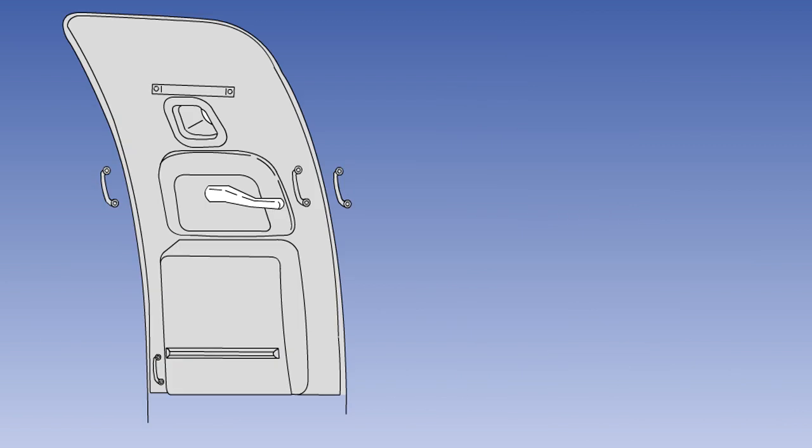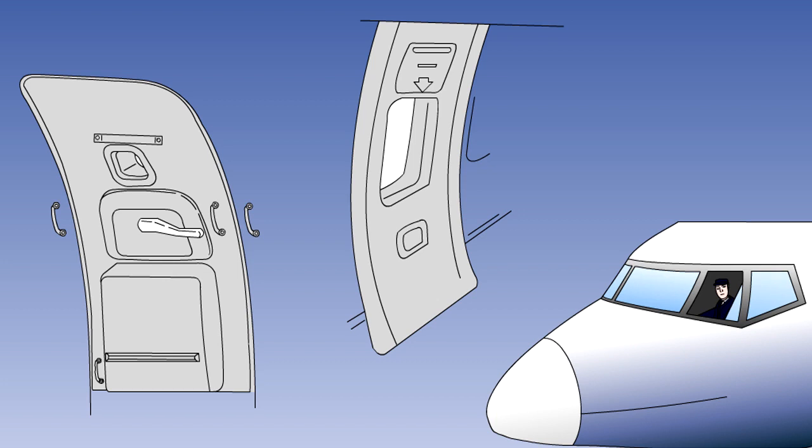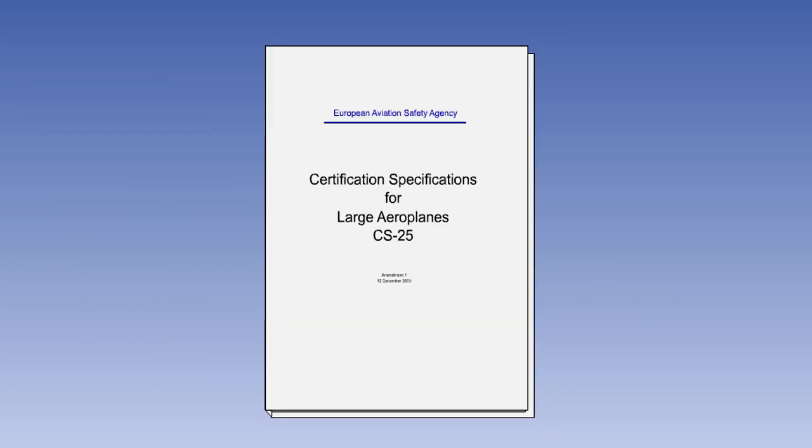Emergency exits may be passenger doors, or removable panels or hatches. Or for the flight crew, they may be opening windows, direct vision windows, or a roof hatch. The regulations related to doors and other emergency exits are contained in EASA document CS25. The following is a summary of the regulations.